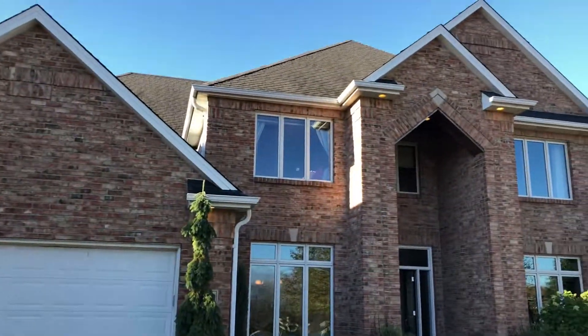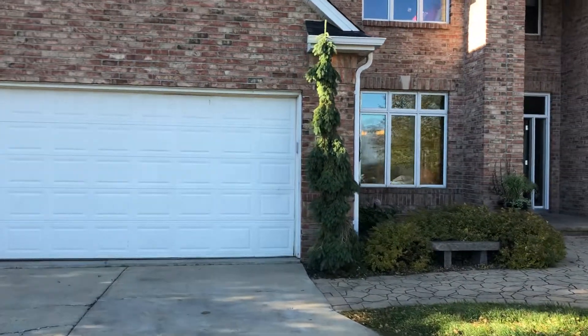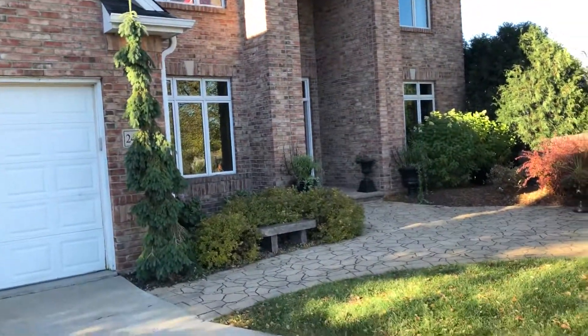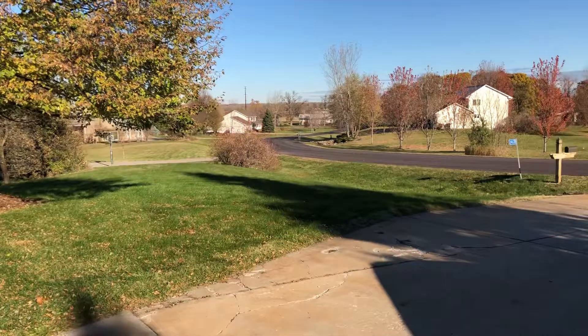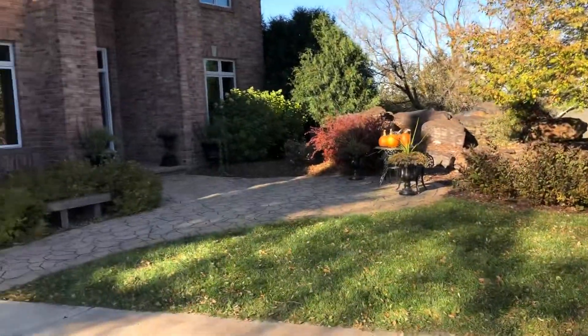Hi guys, good morning. Hope your Tuesday's going well. This is 24630 Emerald Drive in Lakeville, I believe. Pretty brick house. It was a nice drive up. By the way, it's a pretty rural farm area with a nice neighborhood hidden back in here. So it's kind of a cool spot to be for sure.